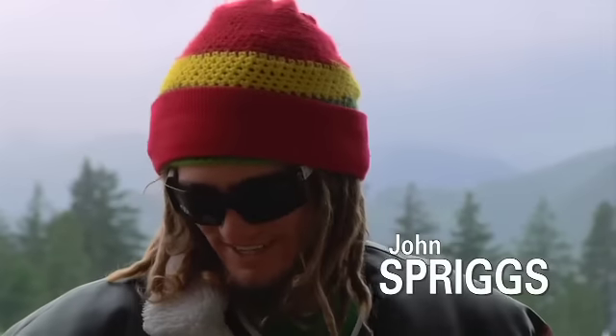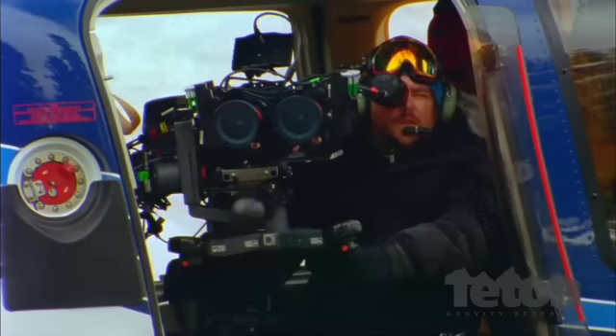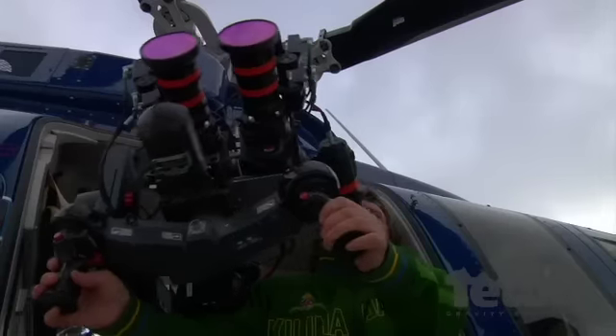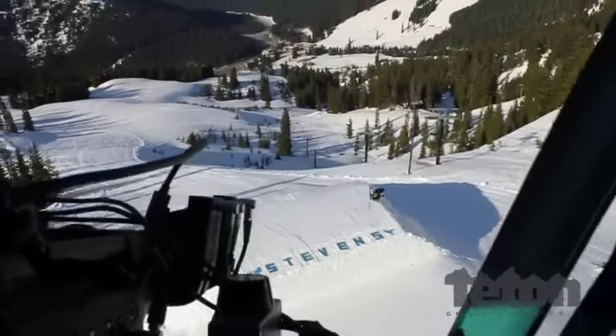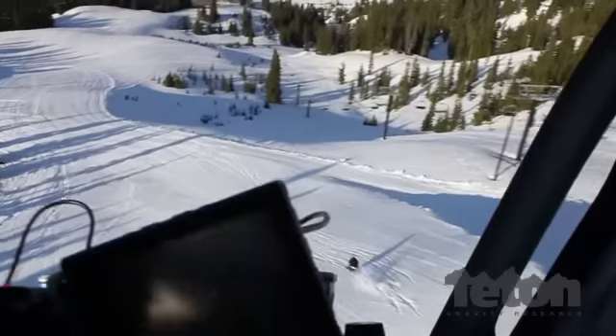I'm going to try to explain the 3D camera but it's going to be really difficult. It had triggers and two REDs set up, looked like two eyes kind of shooting — it pretty much just looked like WALL-E. A Tyler mount is kind of a steady arm and it works with a set of gyros and a bunch of weights and balances to create a floating arm that's super stable, and the operator holds it kind of like a gunner rig.